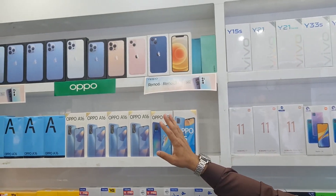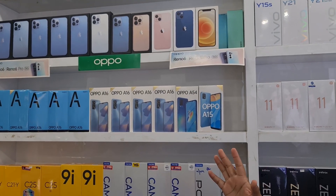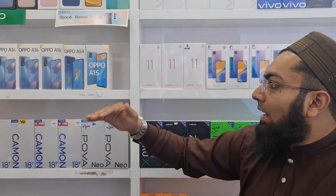The box pack is available for iPhone and almost all models are available — iPhone 13, 13 Pro, 13 Pro Max, and iPhone 12. iPhones are completely available here.